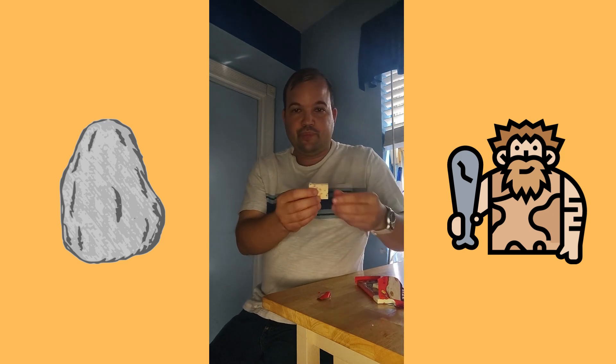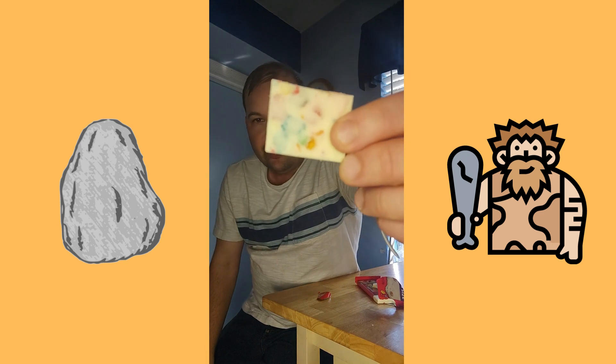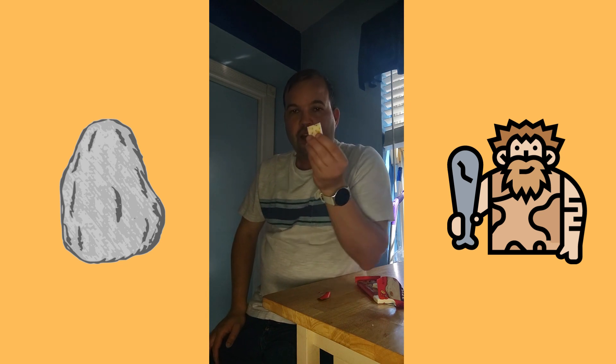So here's a piece. You can see the back and there's the front. Let's try it.